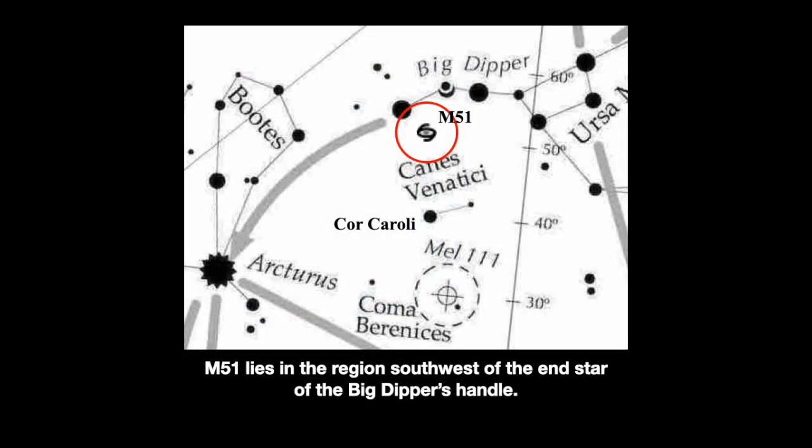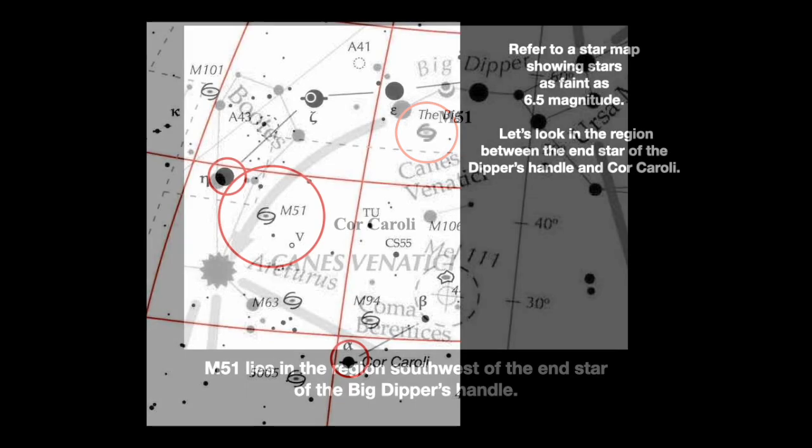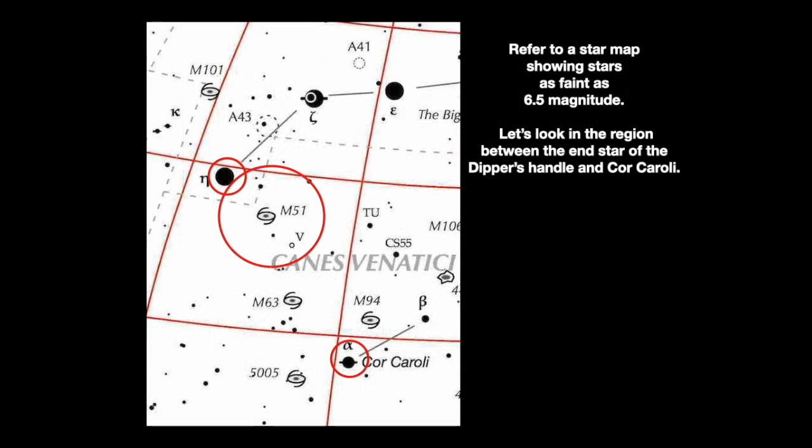The galaxy is located just southwest of Eta Ursae Majoris, the star at the end of the handle of the Big Dipper. A basic 6.5 magnitude star map will include the galaxy, as well as many stars visible to the unaided eye.